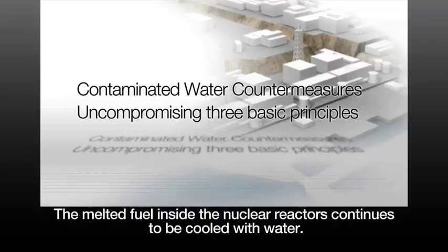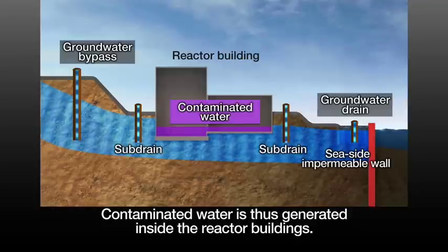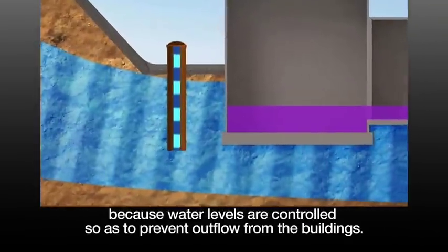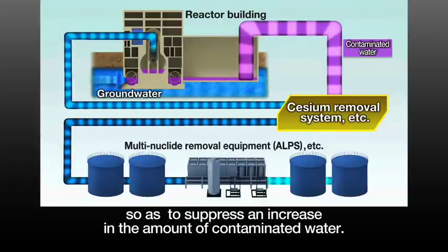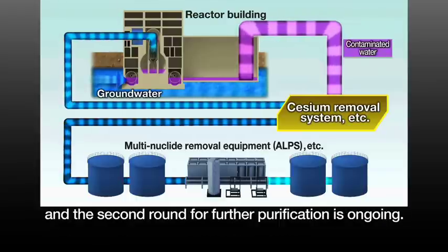The melted fuel inside the nuclear reactors continues to be cooled with water. Contaminated water is thus generated inside the reactor buildings. The contaminated water is confined inside the reactor buildings because water levels are controlled so as to prevent outflow from the buildings. In addition, a system has been established to circulate the fuel cooling water so as to suppress an increase in the amount of contaminated water. Almost all of the contaminated water stored in tanks has undergone the first round of purification treatment, and the second round, for further purification, is ongoing.